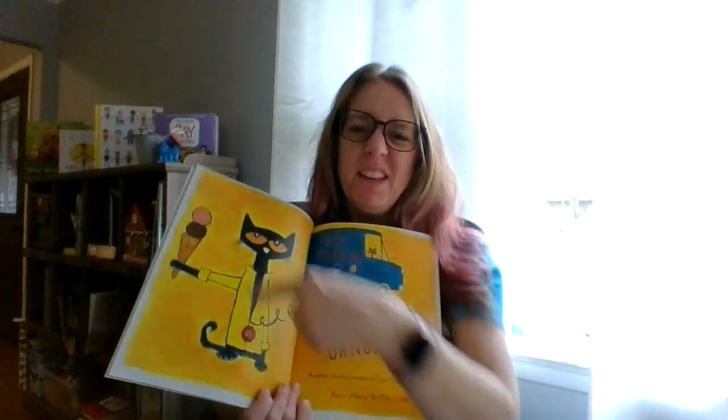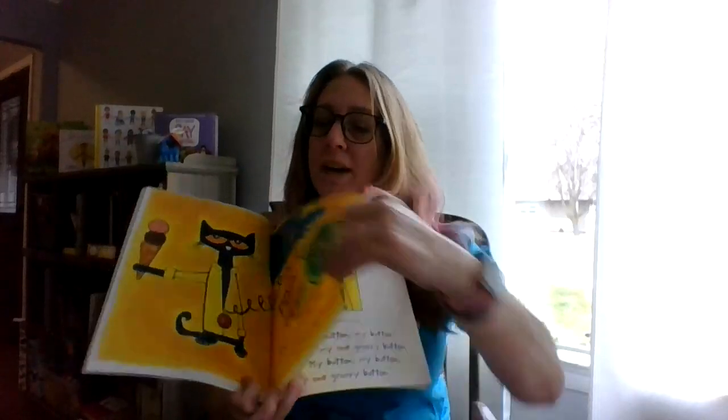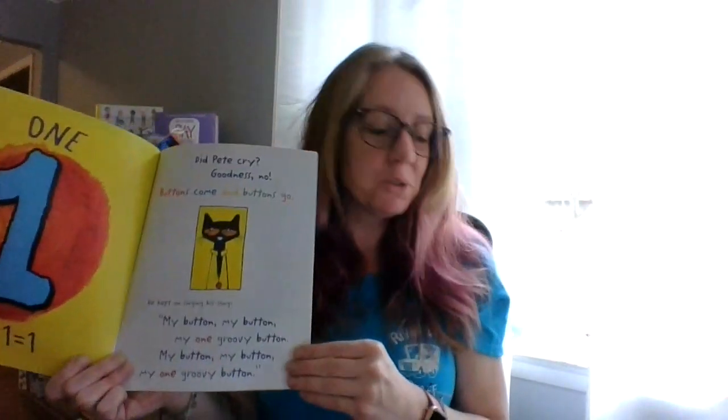He's got ice cream — you think he'll share? I hope so. Probably not though. Pop! Oh no! Another button popped off and rolled away. How many buttons are left? He had two, one rolled away — two minus one equals one! Did Pete cry? Goodness, no. Buttons come and buttons go. He kept on singing his song. My buttons, my buttons, my one groovy button. My button, my button, my one groovy button.